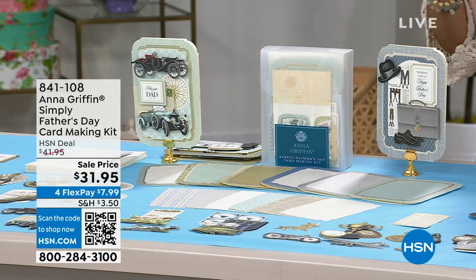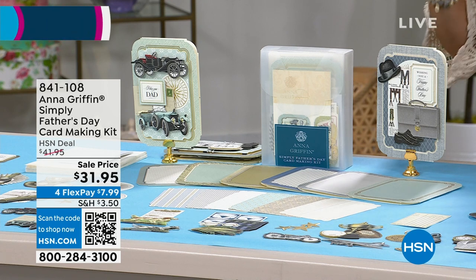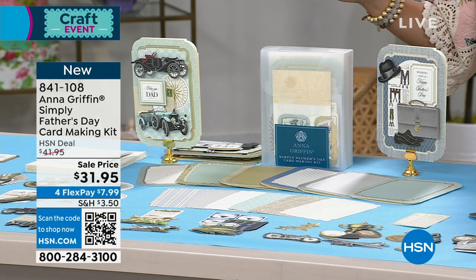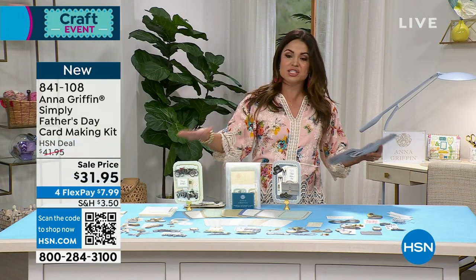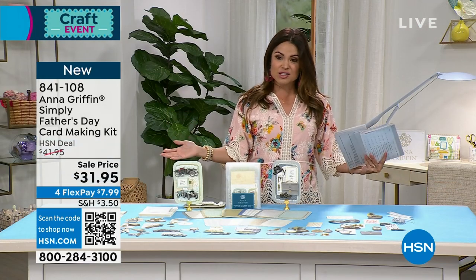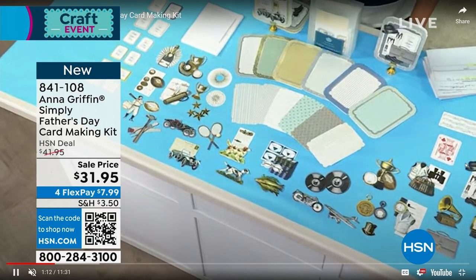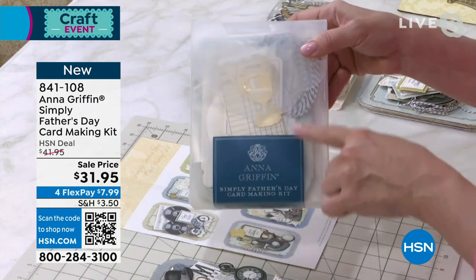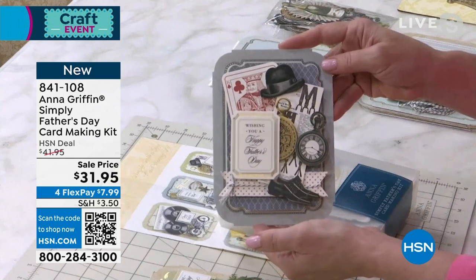Coming up later in this hour, Father's Day is coming soon, and if you were thinking about creating a unique, fun, three-dimensional card, you might want to pick up this brand new set from Anna Griffin. You're getting over 100 pieces to create 12 3D cards. You get all the extra embellishments, you get this gorgeous storage box — everything included. It's $31.95. With the four flex pay, it'd be $7.99 to get it home. No matter what you're picking up, you won't spend more than $7.50 to ship your entire crafting cart today.